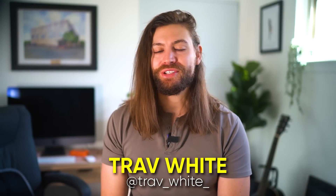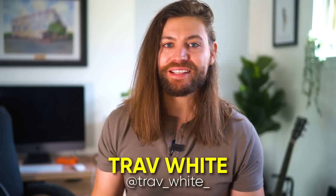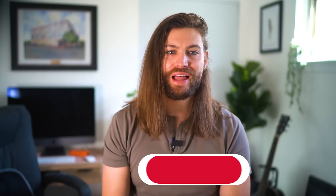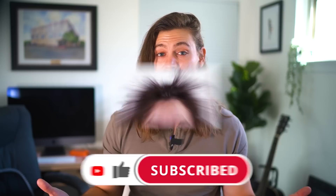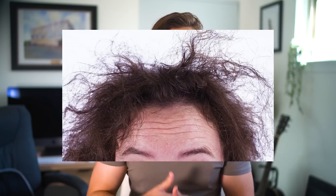Hey guys, Trav White here. Welcome back to the channel where we cover the science of style and grooming. If you enjoy learning about hair, skincare, and beard care from an evidence-based perspective, please smash that like and subscribe button. So today we're just gonna be talking about frizz — what is frizz, what causes it, how do you fix it. Let's get into it.